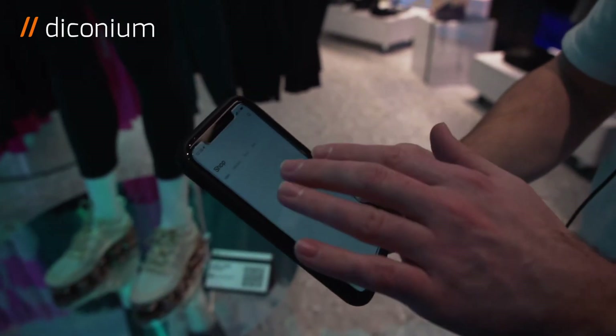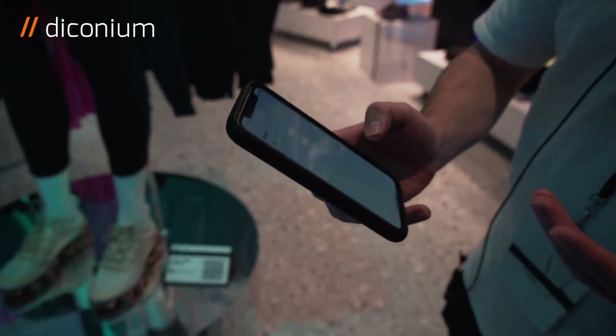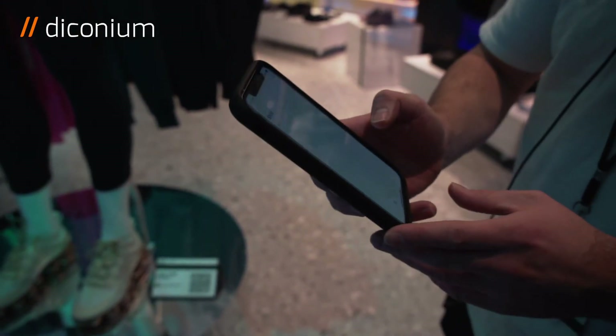You can check out yourself at one of the instant checkout stations, so you don't even really have to interact with staff on the floor if you don't want to.